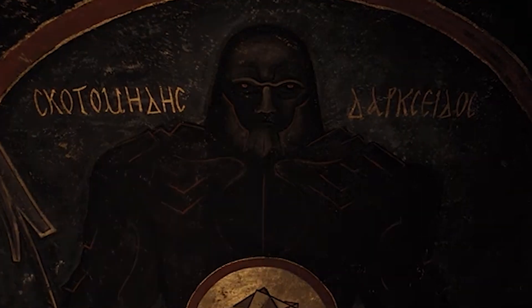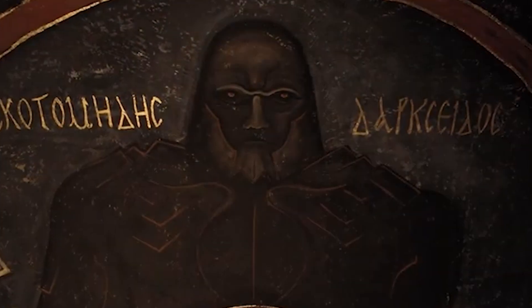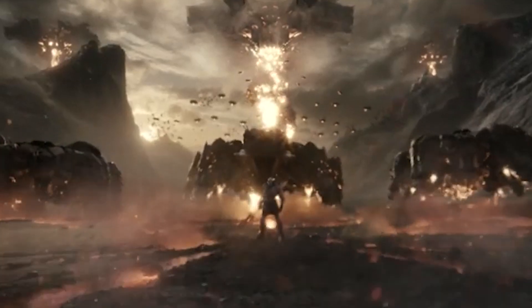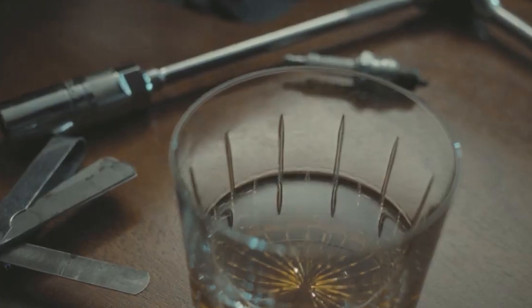DC FanDome is coming up in a couple weeks. There is going to be a ton of DC movie trailers and footage, and I'm going to try and cover as much of that as I can. But starting with the black suit Superman stuff, then I'll talk about the Steppenwolf stuff. I'll just number these as we go along and talk about Easter eggs.